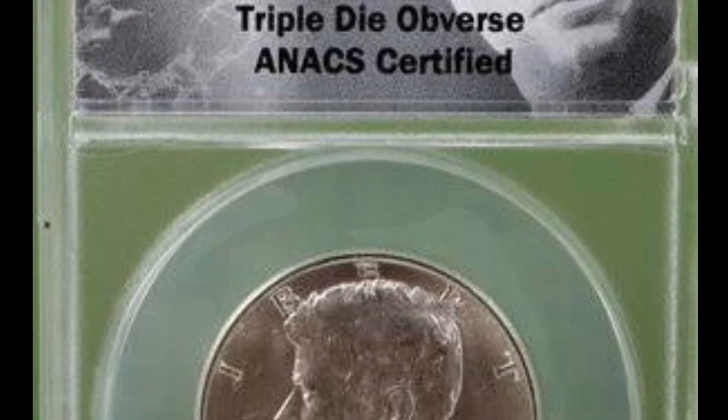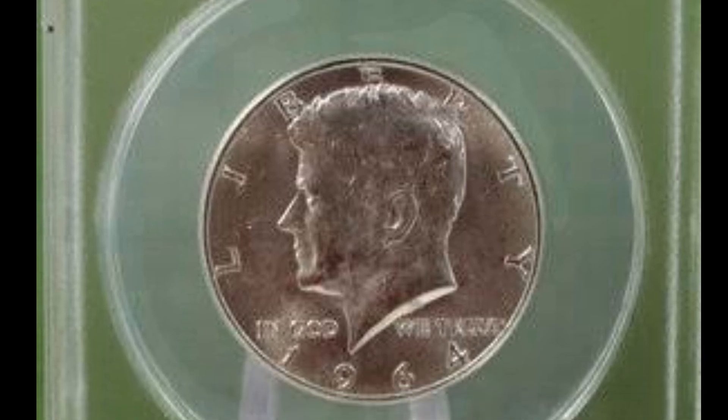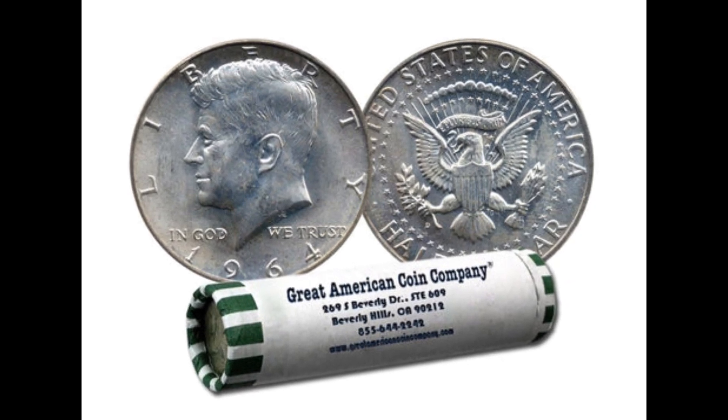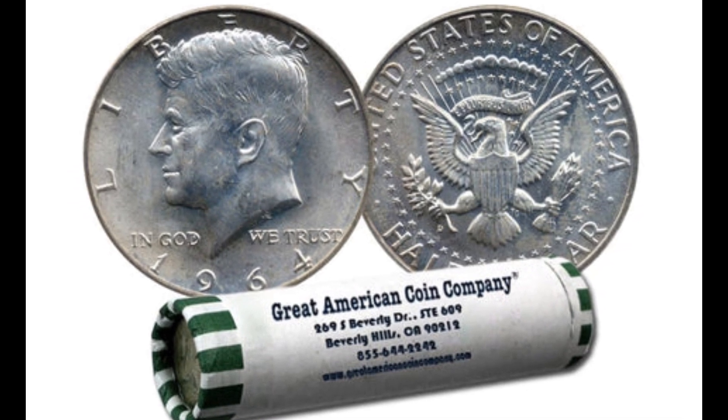Inscribed around the top of the coin are the words "Liberty." Across the coin, right before the base of the president's profile, are the words "In God We Trust," inscribed in smaller font size. The year of issue, 1964, is inscribed around the bottom of the coin.